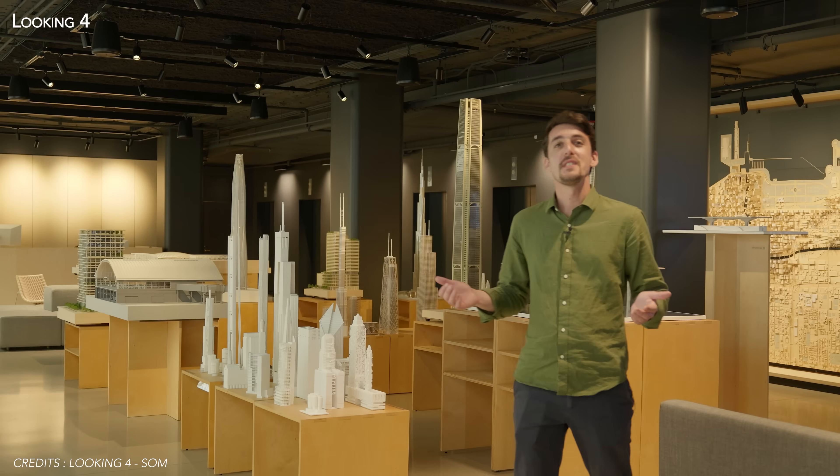To present it in the best possible light, I met one of SOM's managing partners, Adam Semel, to get a sneak preview of this fascinating new technology.